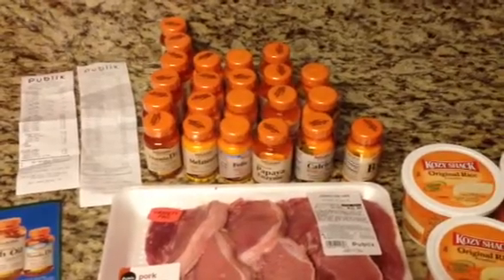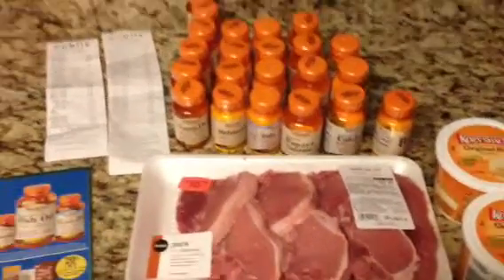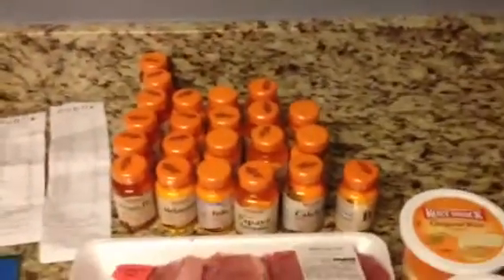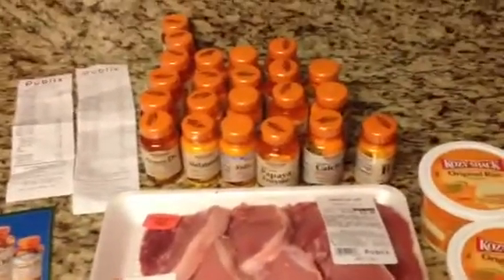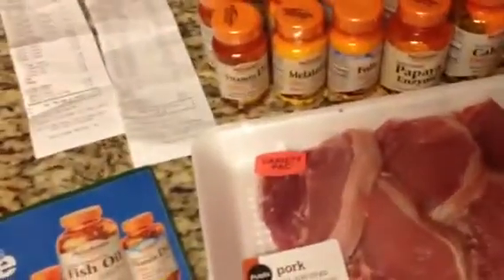Hello everyone, this is Tammy with Bring On The Coupon, and today I'm going to talk about my Publix haul. Yes, that is that many vitamins — Publix was very, very good. They have brought back in their Green Advantage booklet where they have their own Publix coupons: $5 off any two mix or match Sundown Natural vitamins or supplements.